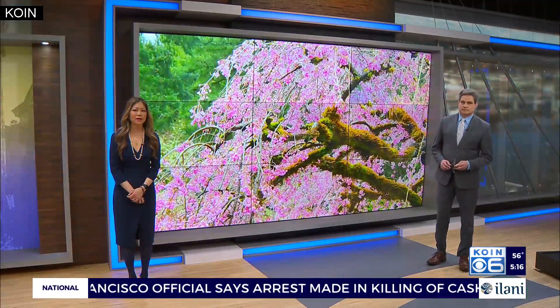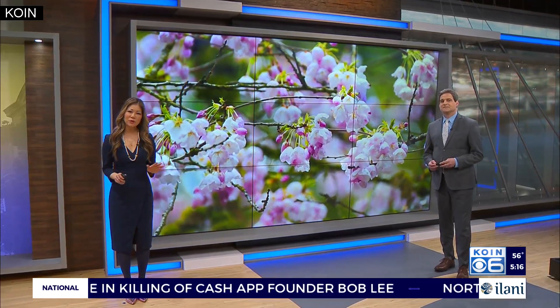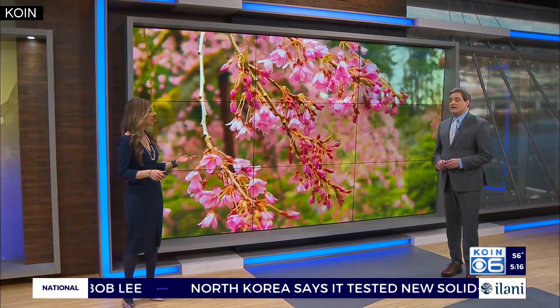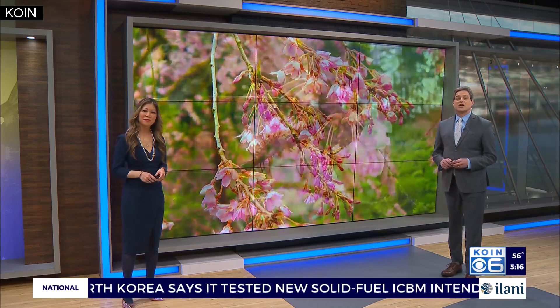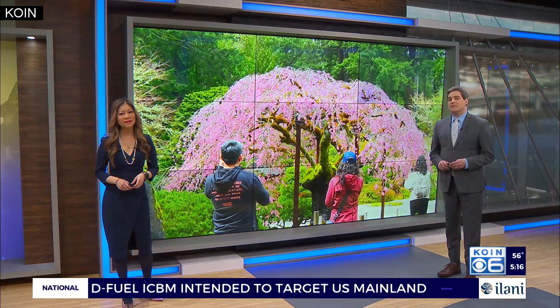Springtime is well underway — almost mid-April on the calendar. But cooler temperatures are really slowing the start of the growing season. COIN6 meteorologist Josh Kosar takes a closer look at how the chilly spring temperatures have impacted the Portland Japanese Garden's cherry blossoms.